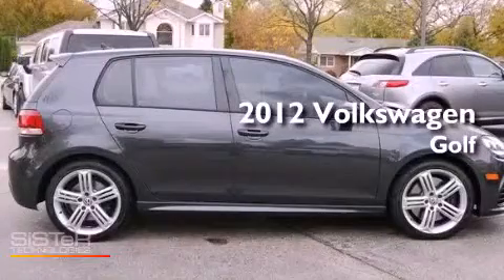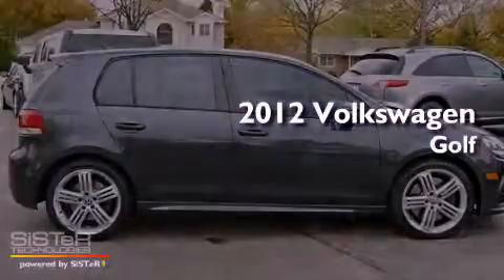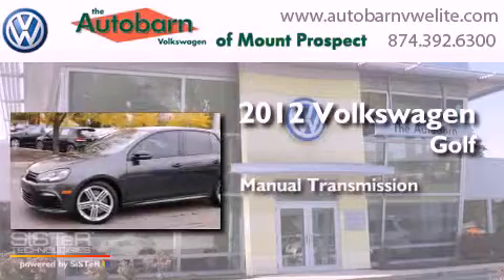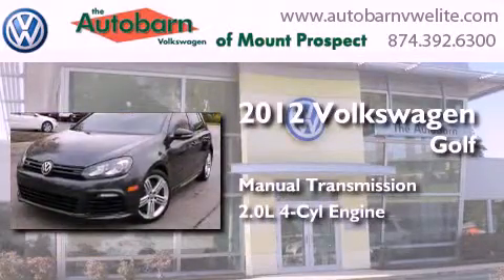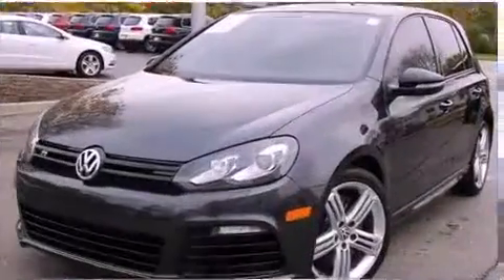This is a 2012 Volkswagen Golf. This compact has a manual transmission, an in-line four-cylinder engine, and the added safety and control of all-wheel drive.